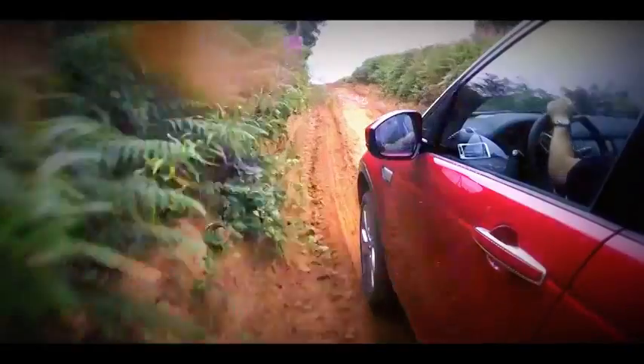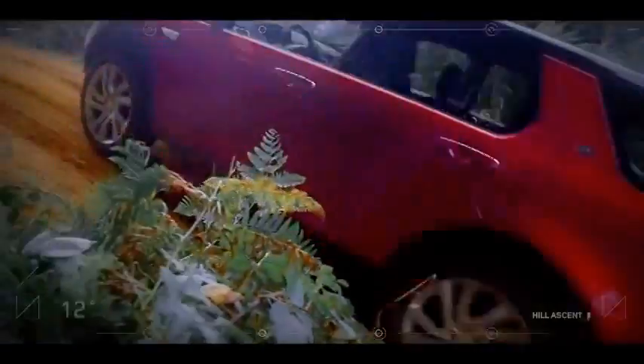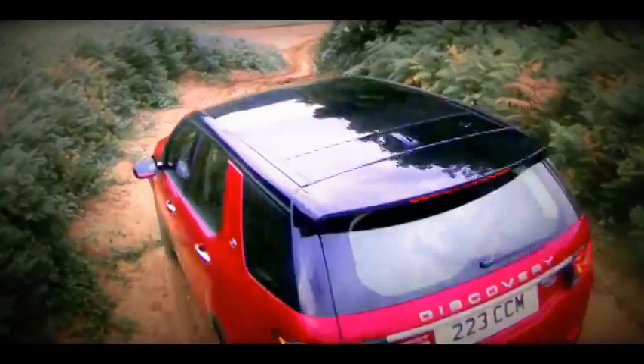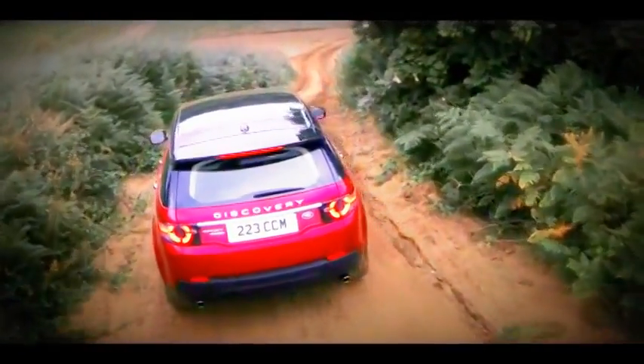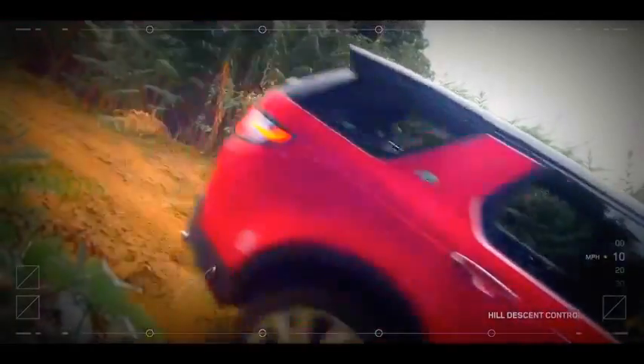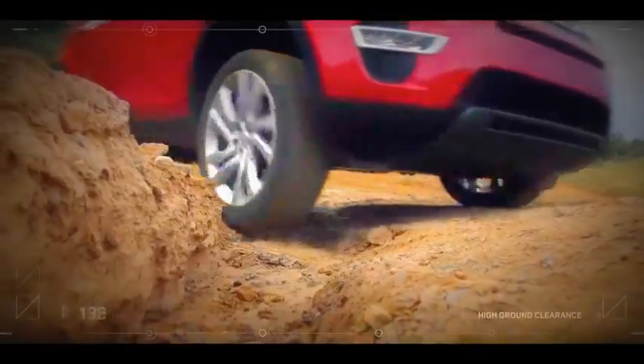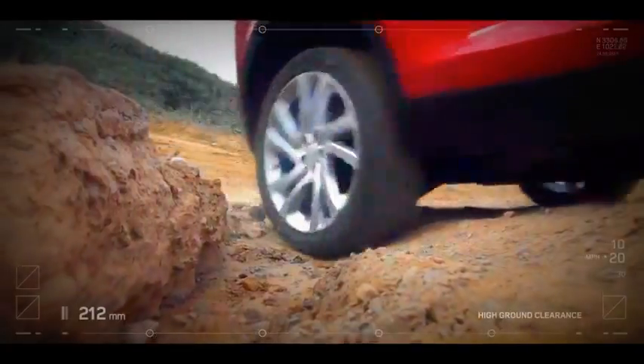The Discovery Sport can scale extremely steep gradients of up to 45 degrees, while hill descent control automatically maintains a set speed while negotiating steep descents off-road. And 212 millimeters of ground clearance makes easy work of deep ruts.